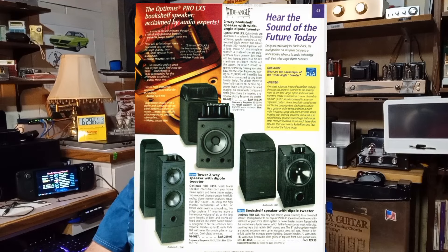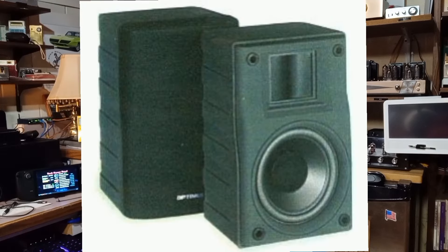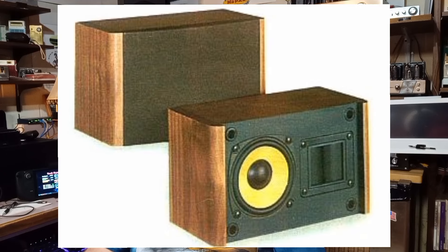RadioShack sold several speaker types using Linaeum tweeters. The Optimus Pro LX5 had a dipole Linaeum tweeter and a 5-inch woofer. The Optimus Pro LX8 had a dipole tweeter and an 8-inch woofer. The Optimus Pro LX10 had a dipole tweeter and two 7-inch woofers. The Optimus Pro X77 had a monopole tweeter and a 5-inch woofer. Finally, the Optimus Pro LX4 had a ported enclosure with a monopole tweeter and a 4-inch woofer.